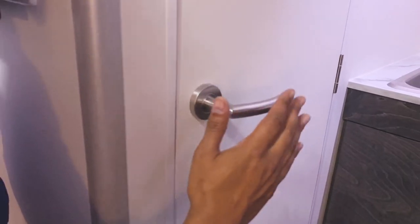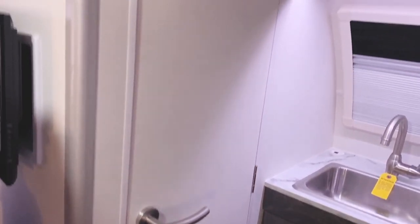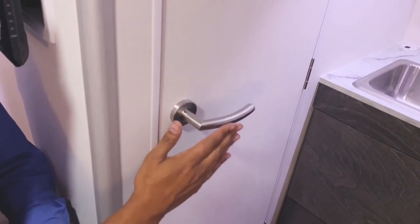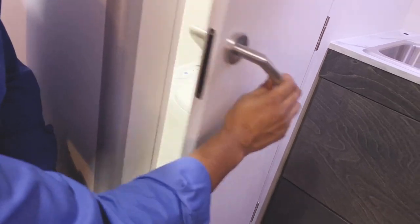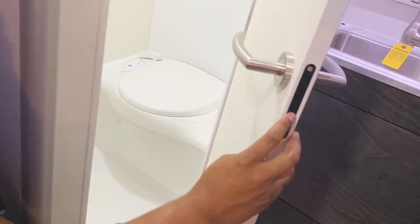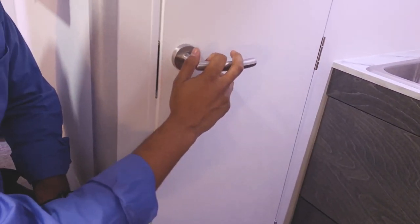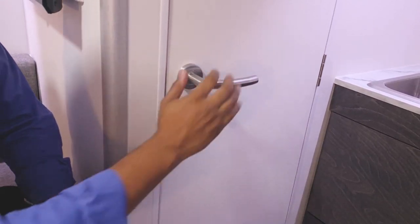Before we head into the bathroom, let's talk about the door here. They went to a solid white door for more privacy, and they upgraded the door handle. The latching mechanism is actually a magnetic latch, so it will not stick open until it gets close to the door frame, then pops and securely latches. Super cool.